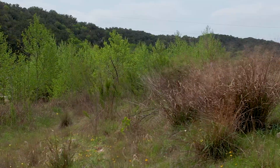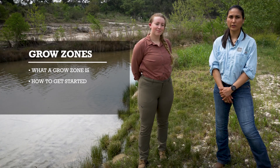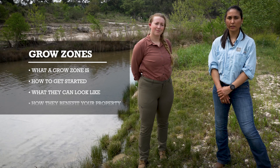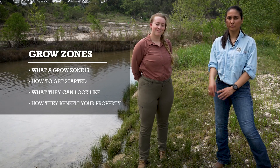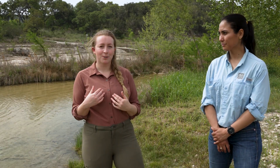As we mentioned, grow zones are a fantastic way to enhance the health and beauty of your property with minimal effort and resources. In this video, we've covered what a grow zone is, how to get started, what they can look like, and how they can benefit your property. If you have any questions or need assistance getting a grow zone set up on your own property, please feel free to reach out to Gabby or myself — we've left our contact information in the comments below. Feel free to share this video with any friends, family, or neighbors. Thank you so much for watching, and happy land stewardship!